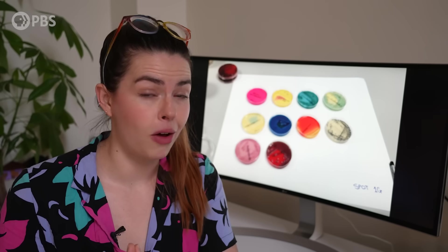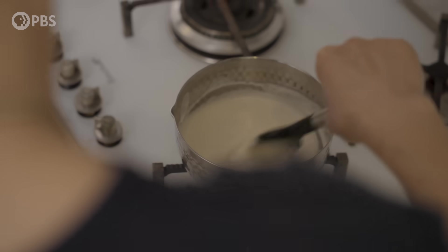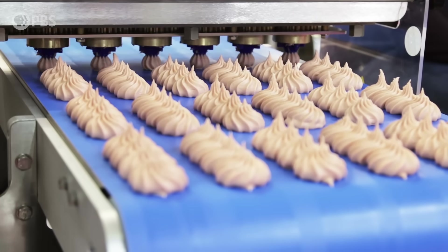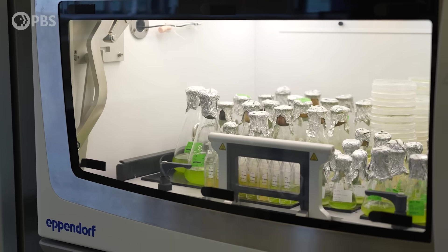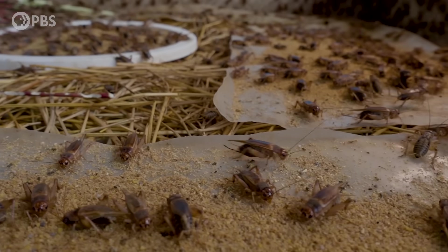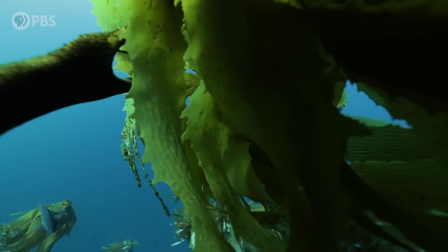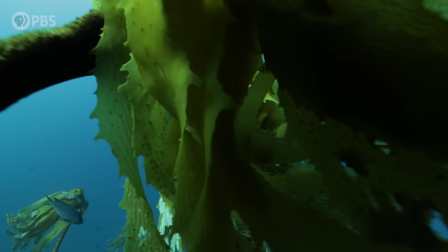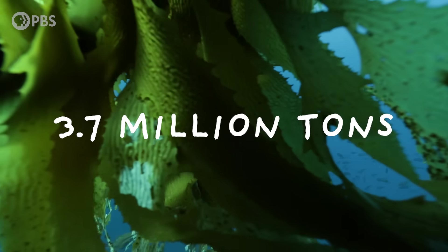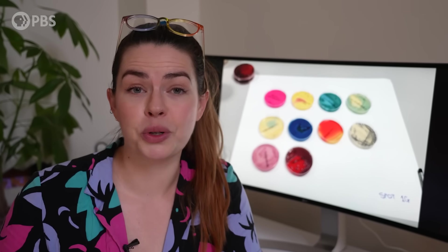Methods like these totally revolutionized medicine. A medical professional can now take a swab from a patient and grow it on a special agar plate — depending on what grows and how it looks, they can determine precisely what germ is making someone sick. Agar-based plates can even help determine the most effective treatment. In 2019 alone, 3.7 million tons of agar-containing seaweeds were produced worldwide, and seaweeds produce a whole host of other useful compounds beyond agar.